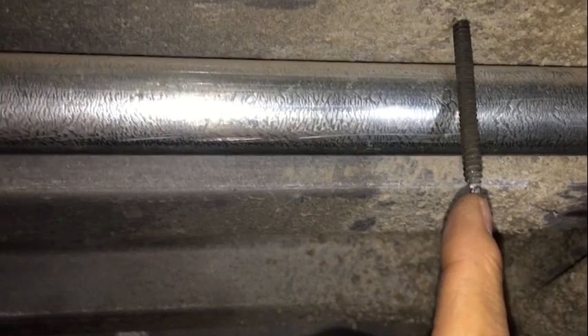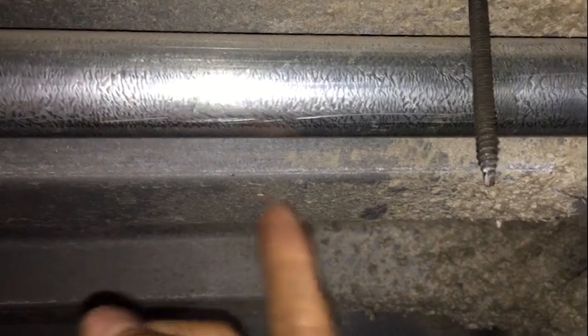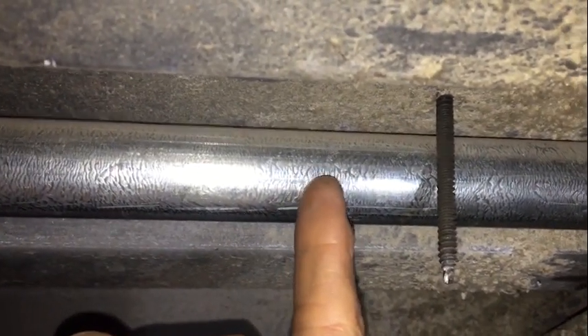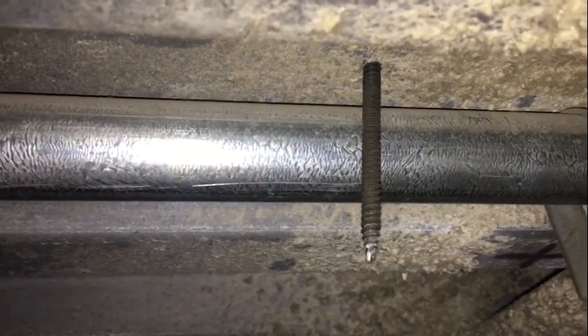This is why section 300.4E requires raceways and cables installed below metal corrugated roofing material like this to be spaced an inch and a half from the lowest surface — this surface here. So having it tucked up here is no good. Again, it was a close call. It could have really done some damage to that raceway.